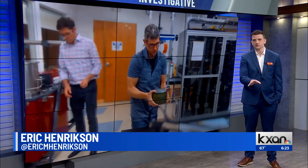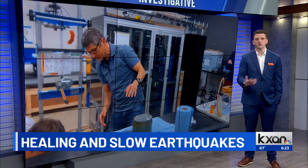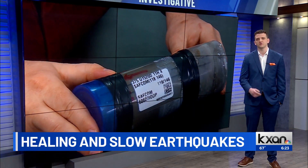But when this healing occurs slowly, according to the researchers, the earthquake is less powerful than it otherwise would be. Director of UT Jackson School of Geophysics, Damian Safer, explains why: 'There's not as much energy in the system to get it going fast. Essentially, you've used up all your energy before it can get going.'